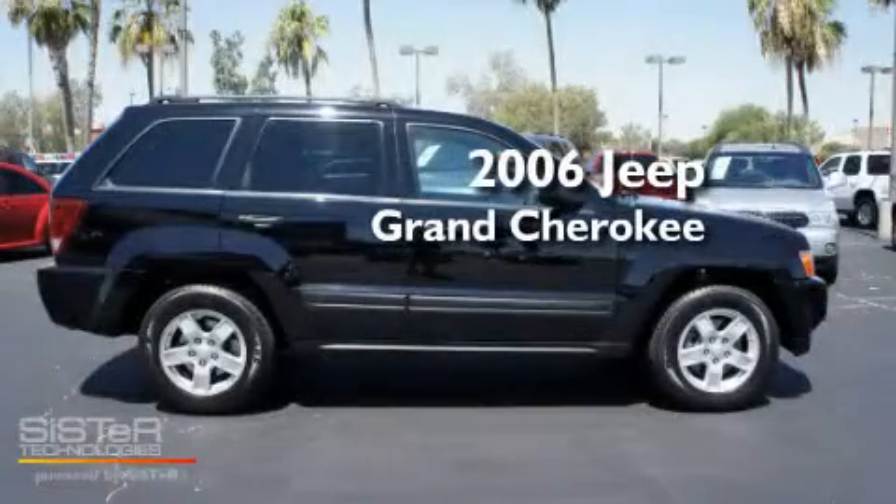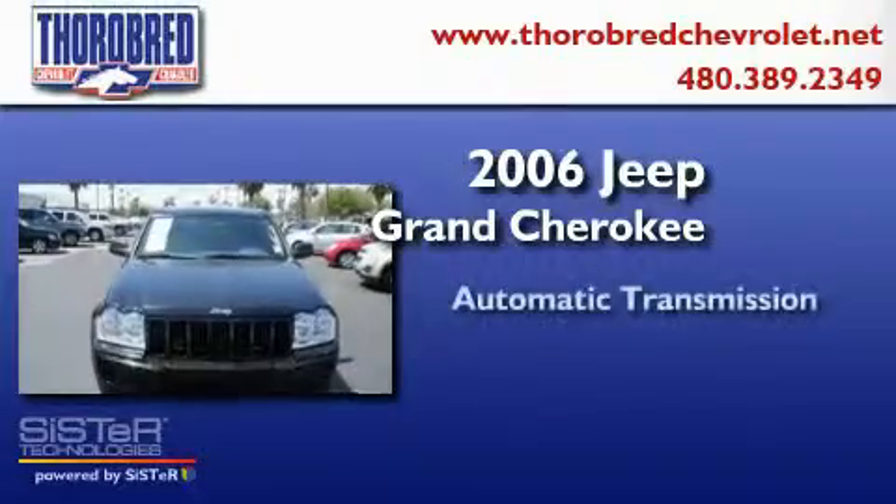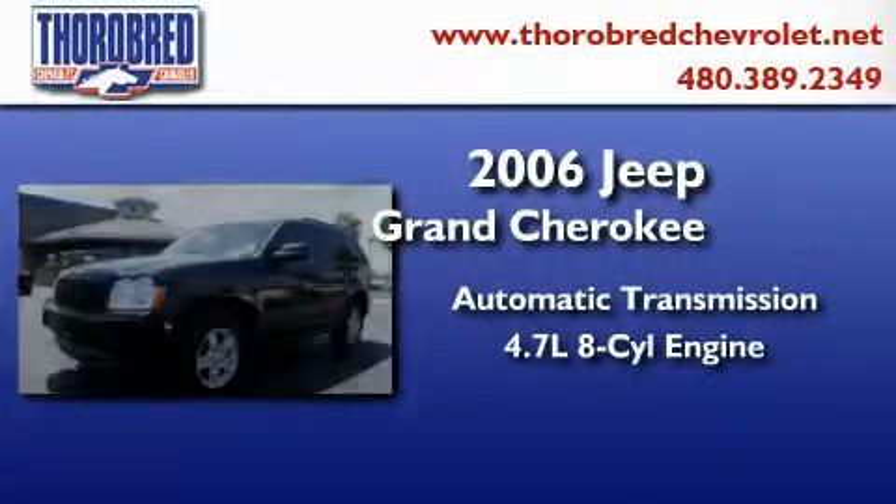This is a 2006 Jeep Grand Cherokee. This SUV has an automatic transmission and a 4.7 liter V8.